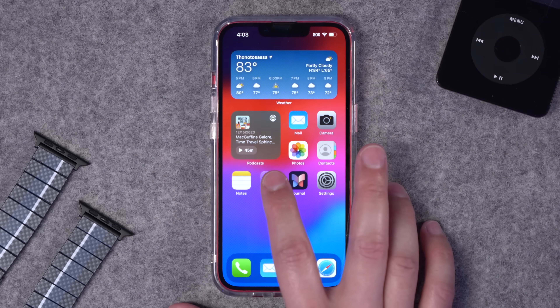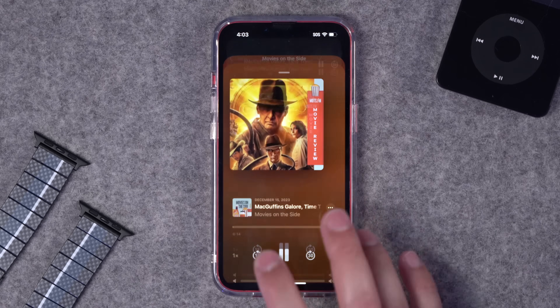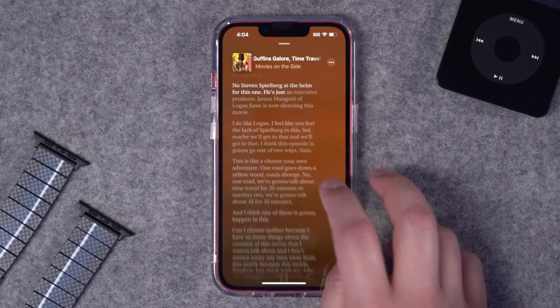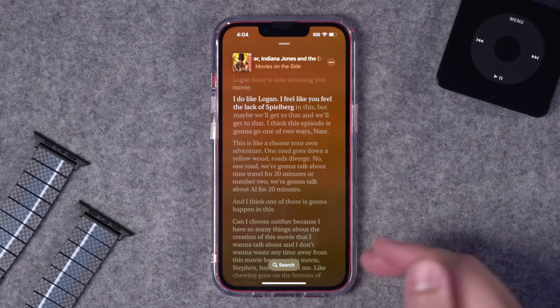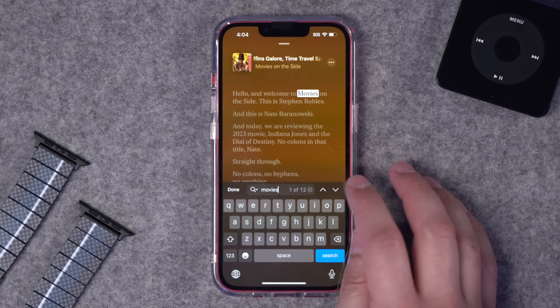First up is transcripts in Apple Podcasts. This is a big deal — not only is Apple offering to transcribe your audio and display it in the player without you having to do anything, you can also upload transcripts from your podcast hosting provider, and those transcripts will be viewable right in the player. It's going to highlight the words as they go by while the podcast is playing. You can also search the transcript right in the player.